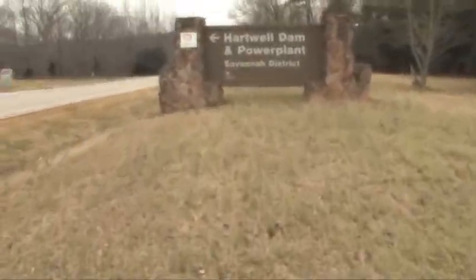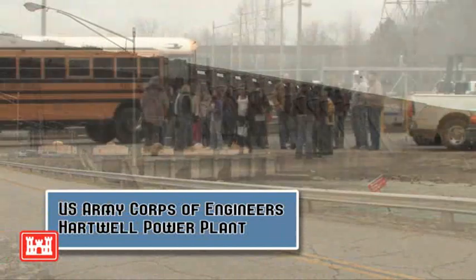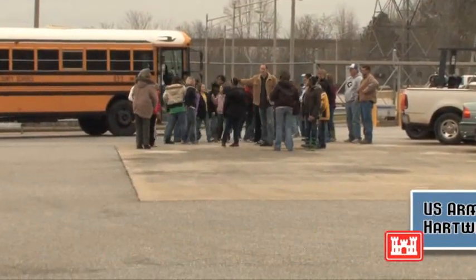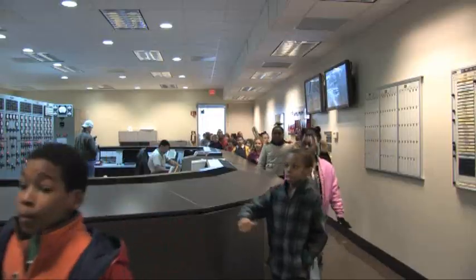Welcome to the U.S. Army Corps of Engineers Hartwell Power Plant. We are excited to have a fifth grade class from Hartwell Elementary School here today. We have invited these children here to peak their interest in math and science and to show them the inner workings of a hydroelectric power plant.